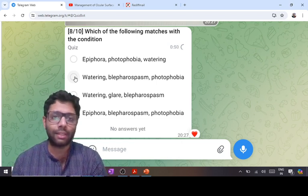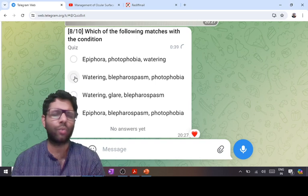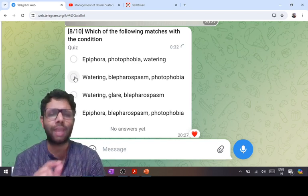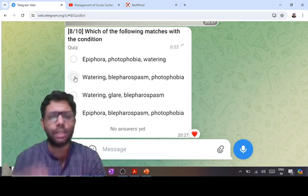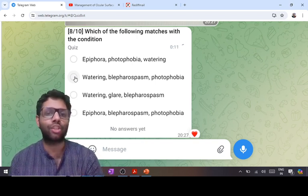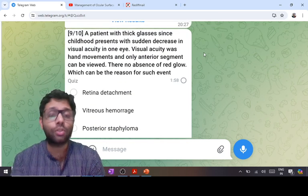In buphthalmos: axial myopia, deep anterior chamber, flat cornea, increased cup-disc ratio (which can be reversible). Treatment of choice is goniotomy — removal of Barkan's membrane, which causes the blockage. If the cornea is hazy and the angle cannot be visualized, trabeculotomy is performed instead (breaking Schlemm's canal). If both trabeculectomy and trabeculotomy are listed as a combined option, that is a better answer than either alone, but the single surgery of choice remains goniotomy.